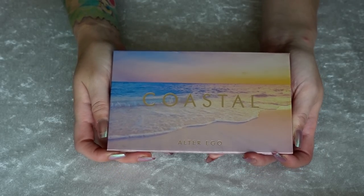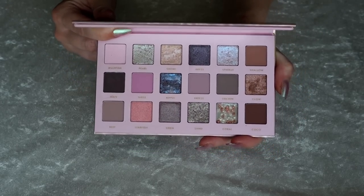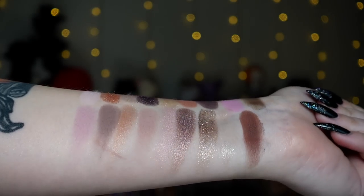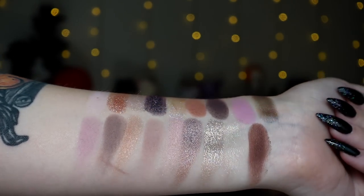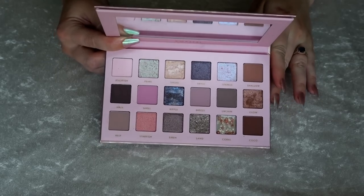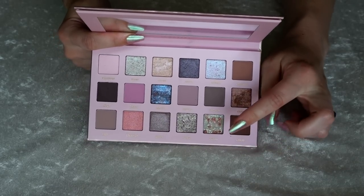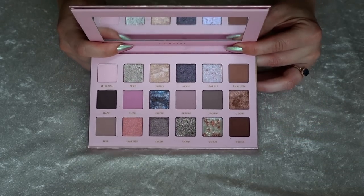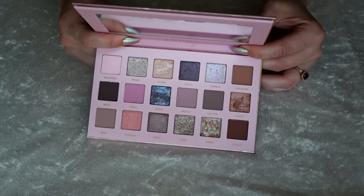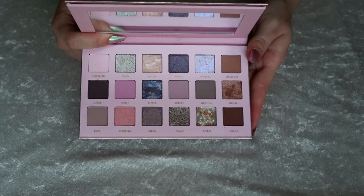Number 35 is my Coastal palette from Alter Ego. It's a dupe for the Huda Beauty Rose Quartz — maybe, I'm not sure. I also don't know why they called this one Coastal, because this color story has nothing to do with Coastal. But this one's fine — it's kind of like romantic vibes. I was actually really attracted to this just based on the shimmers. I feel like they had really nice glitz and sparkle and the different textures are really appealing. Overall I thought this was fun to play with, but I just don't gravitate towards these mauve-y vibes very much.